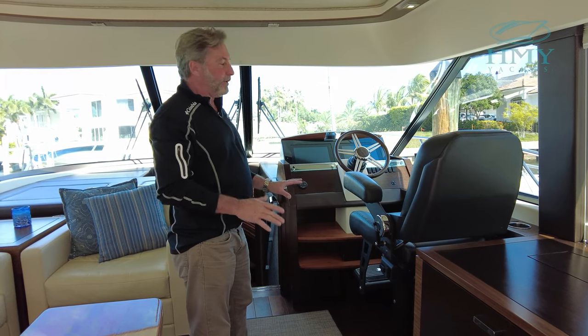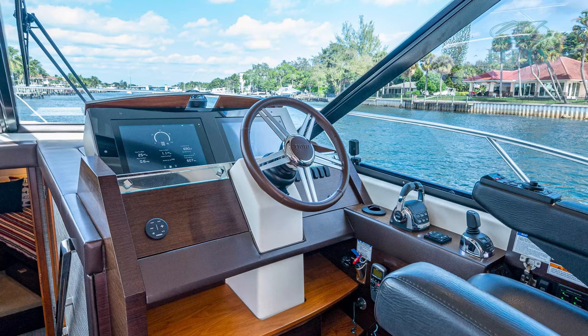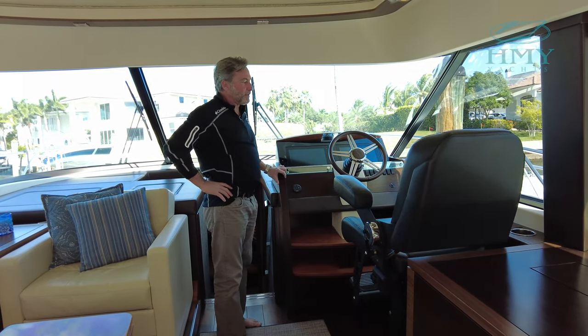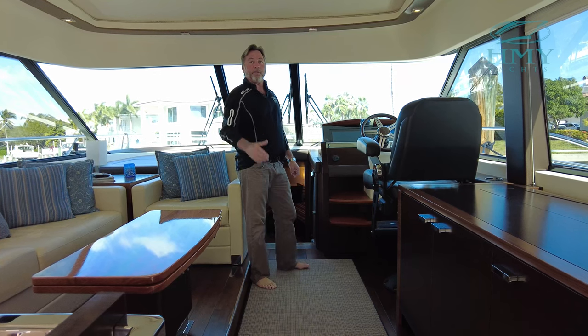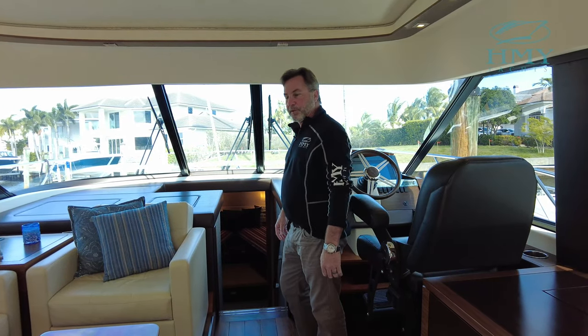On the starboard side we have the helm area. We've got a very nice helm chair that also has controls for your electronics in the armrest. You've got your joystick control for your IPS system, a leather-covered steering wheel, and Garmin electronics. Above we have a retractable sunroof. Let's go down the companionway and see what the staterooms look like.